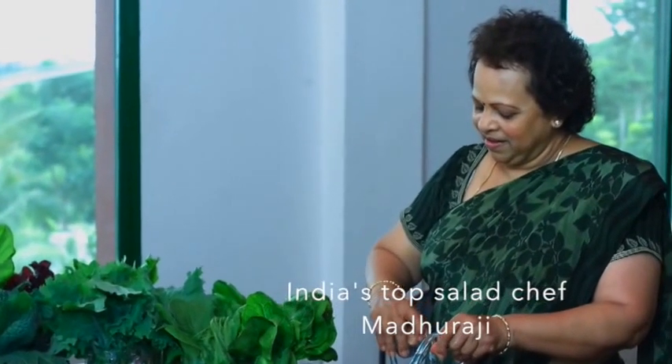And now we have our own celebrity chef Madhuraji demonstrate the tricks of salad making.